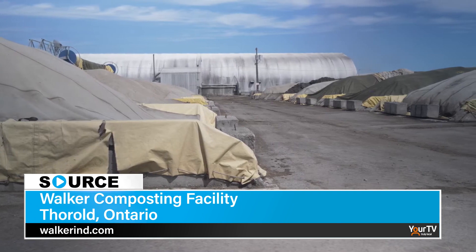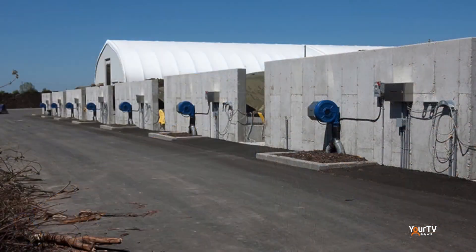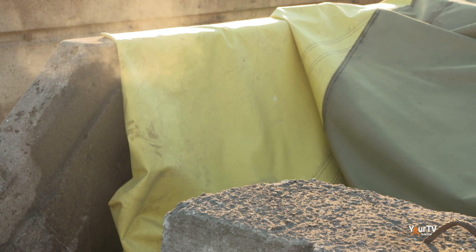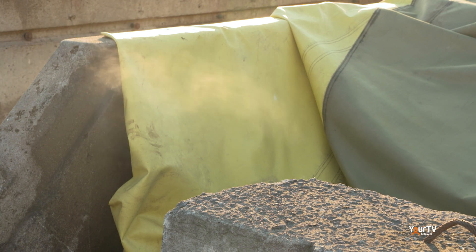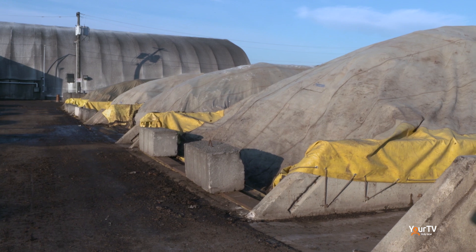We use a lot of technology here to constantly monitor and control the composting process. We want to make sure that the moisture, the temperature, and other things are controlled throughout that process so we can turn food waste and leaf and yard materials into an end compost in about 12 to 14 weeks.